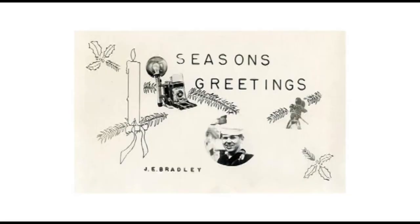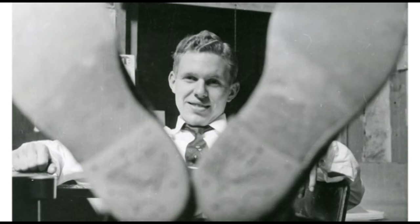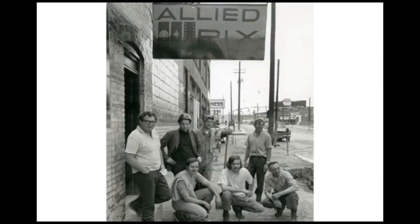Jim made this Christmas card when he was in the Navy — it's his face and his camera. That started a tradition of using an original photograph each year to make a Christmas card to send to friends. From 1958 to 1987, Jim worked in Harrisburg for the Allied Picks Service, a commercial photography studio that supplied photographs for the Patriot News Company newspaper. Here we see him in August of 1958; his office was located on North Cameron Street in Harrisburg.